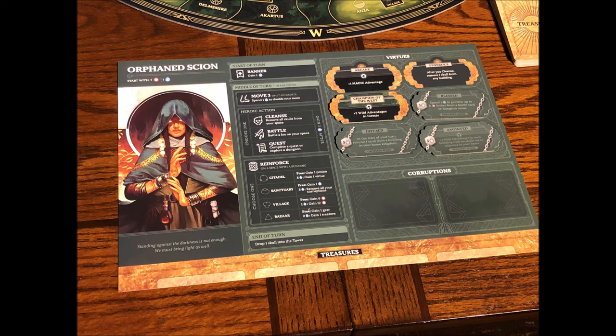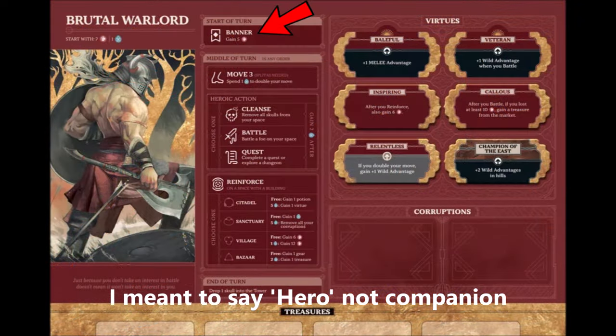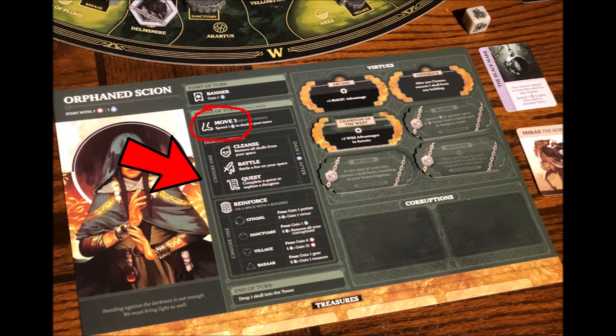At the start of the turn, you take your banner action — for the Orphan Skyon that's gaining one spirit token. Each hero has a different banner action; for example, the Brutal Warlord gains five warriors at the beginning of his turn. The other two heroes are the Relic Hunter and the Spymaster. Next you move to the middle of the turn, where you can move, take a heroic action, and then a reinforce action if you're on a space with a building. These actions can be taken in any order, and your move can be divided up as well. For example, the Orphan Skyon can move up to three territories per turn.